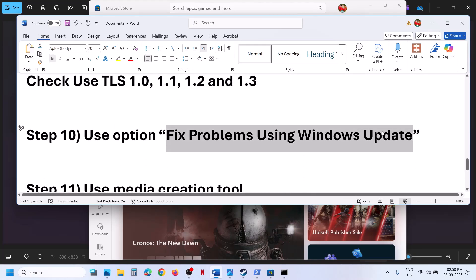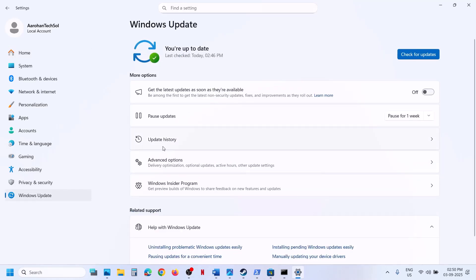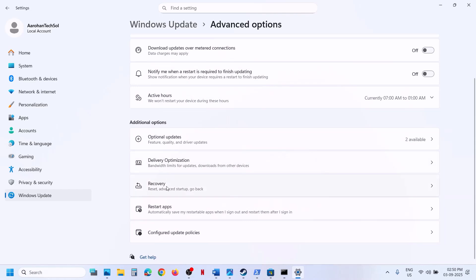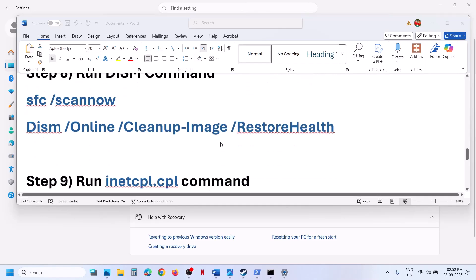If still not working, use the Fix Problems Using Windows Update option. Open Windows Settings, go to Windows Update, then Advanced Options, then Recovery. You will see the option 'Fix problems using Windows Update' — this will reinstall your current version of Windows while preserving your apps, files, and settings. Click Reinstall Now, and once complete, restart the computer and open Store.